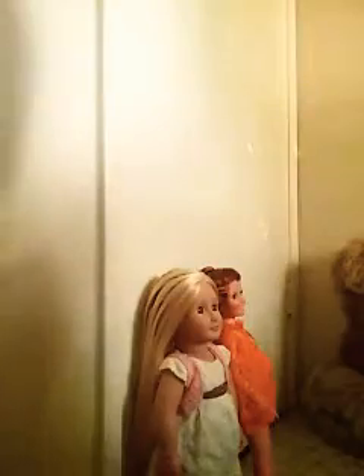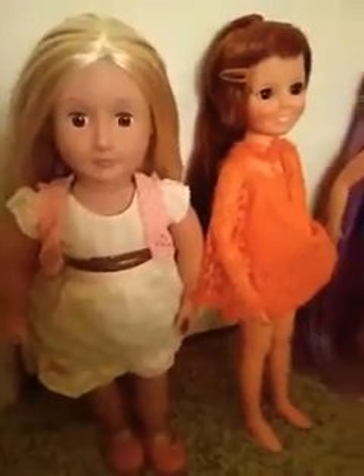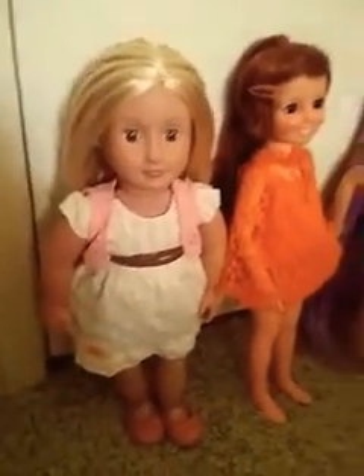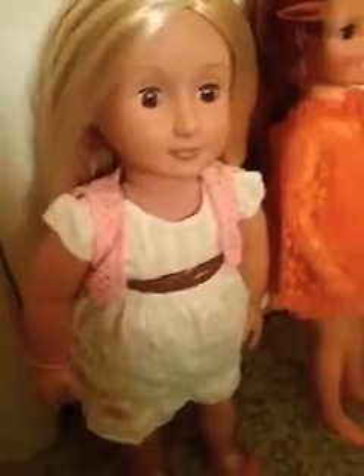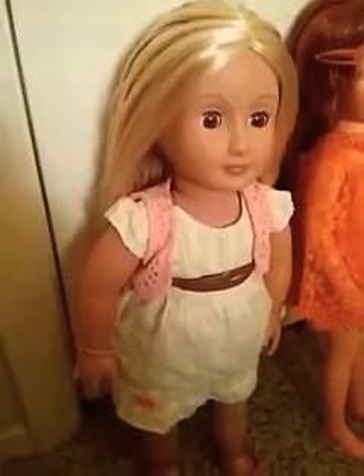I just find it interesting that the Our Generation doll uses a similar mechanism and basically does the same thing. She is 18 inches, like the Chrissy dolls, American Girls, My Life, and all those other 18 inch dolls. For the price point, these dolls are wonderful quality — absolutely stunning and they come with lots of accessories. Her eyes do close, like all Our Generation dolls do, except for the mini ones.